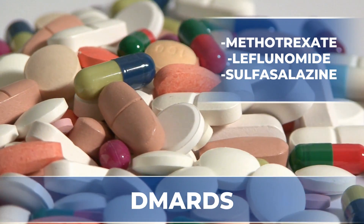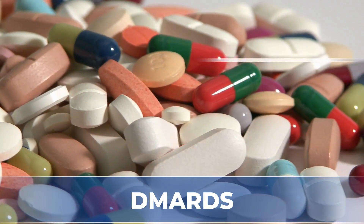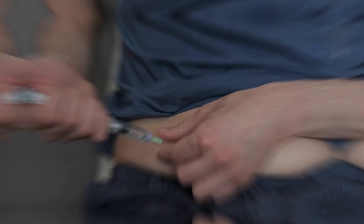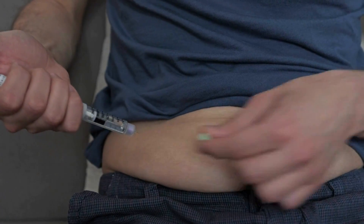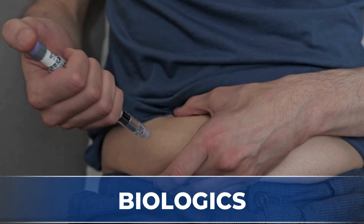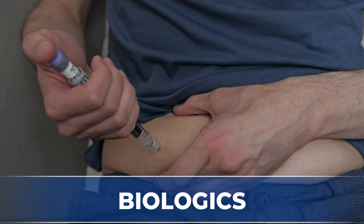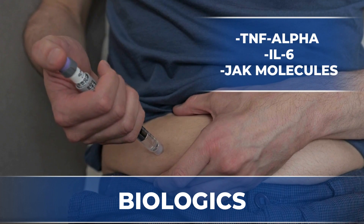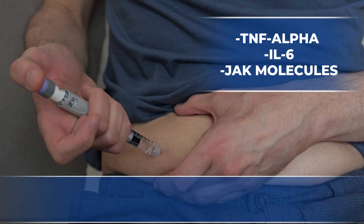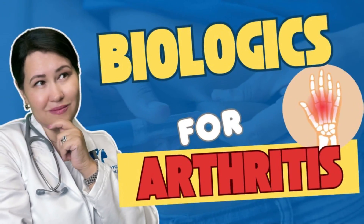When DMARDs are not well-tolerated or inefficient, we can step up therapy through newer, more specialized classes of medications called biologics. These drugs specifically target molecules responsible for causing inflammation in the body, like TNF-alpha, IL-6, or JAK molecules. If you want to learn more about the treatment of rheumatoid arthritis, watch the related video on my channel.